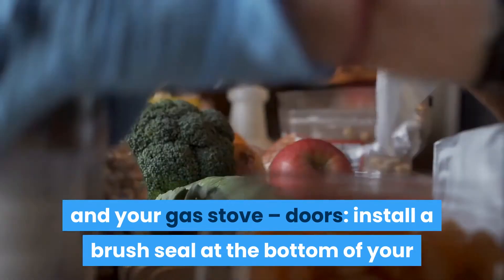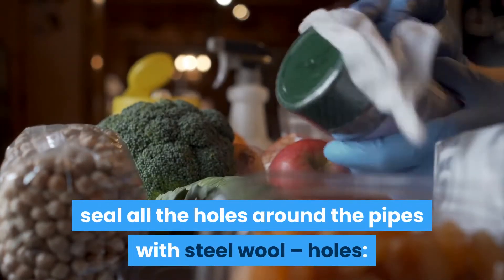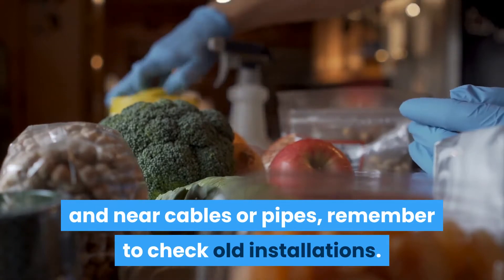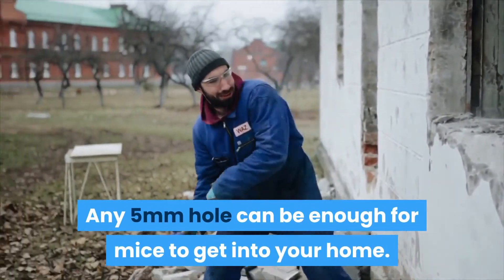Doors: install a brush seal at the bottom of your doors to prevent any intrusion. Pipes: seal all the holes around the pipes with steel wool. Holes — often located outside and near cables or pipes — remember to check old installations. Any 5mm hole can be enough for mice to get into your home.